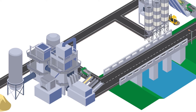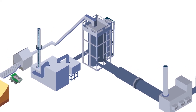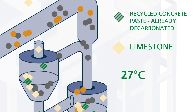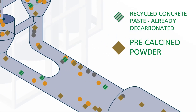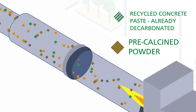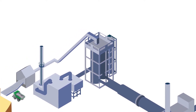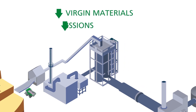The recycled concrete paste can be used in two ways. On the one hand, it can be directly utilised and replace part of the limestone in the raw meal for clinker production. Compared to the virgin material limestone, the calcium oxide in the RCP is 80% CO2 free. In this way, the use of the recycled paste as a limestone substitute not only reduces the need for virgin materials, but it provides low CO2 clinker.